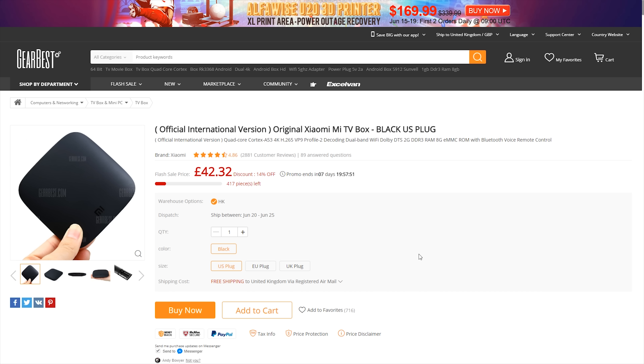For those of you that haven't used GearBest, the great thing is it's free international shipping — wherever you are in the world, they will deliver to you free of charge. When you come on the website, you get the choice of US plug, EU plug, or UK plug.